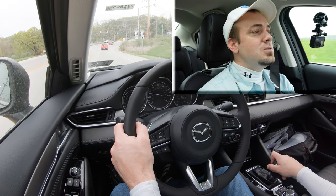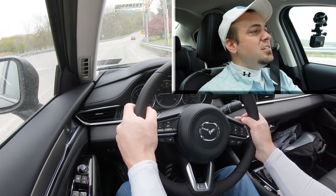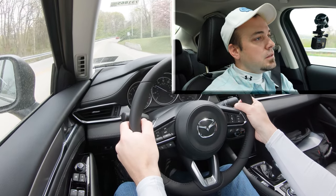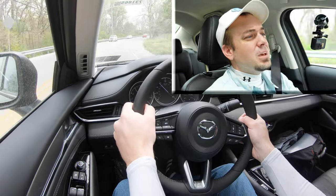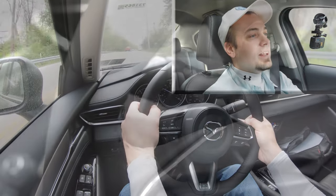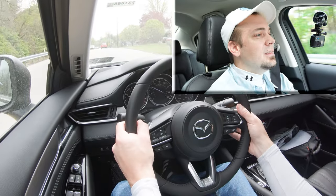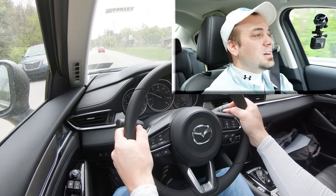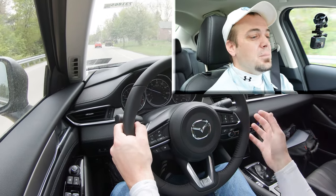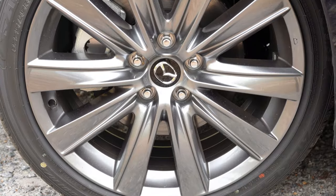There are also paddle shifters. Sliding the shifter to the left gives full manual control. They react reasonably quickly — a little faster than the automatic — but there is a slight delay. They are black plastic, and I wouldn't have minded aluminum or a smoother plastic. My old Ford Mustang had the same, so it could be a little better, especially given how excellent the rest of the interior quality is.